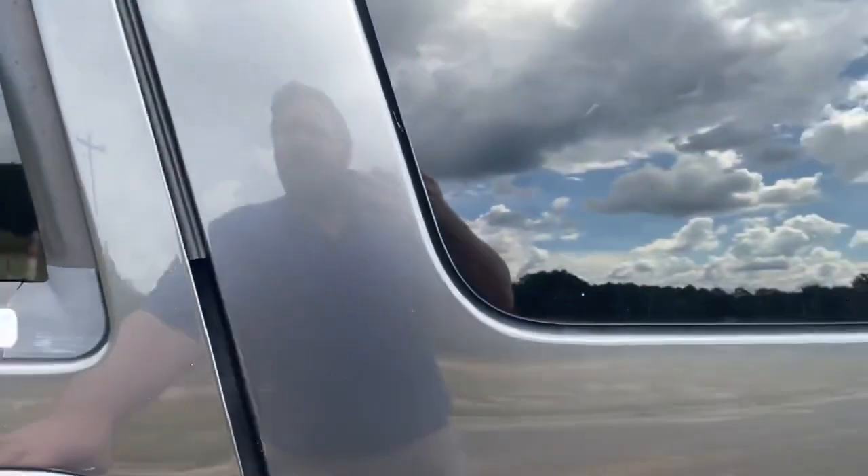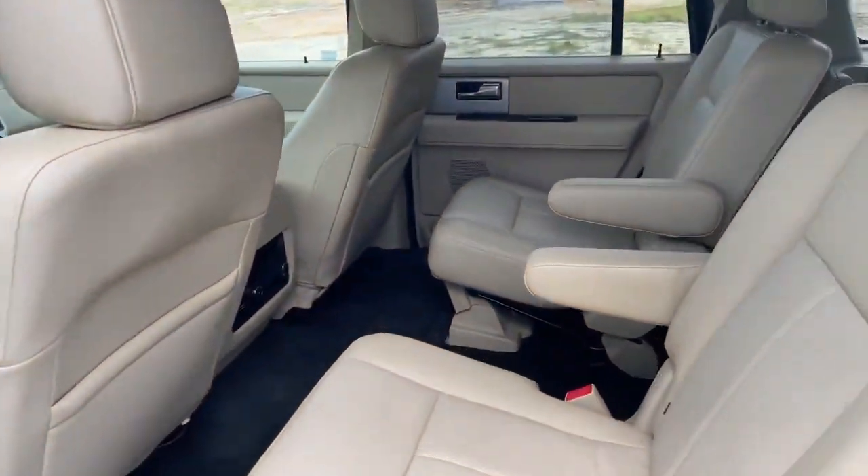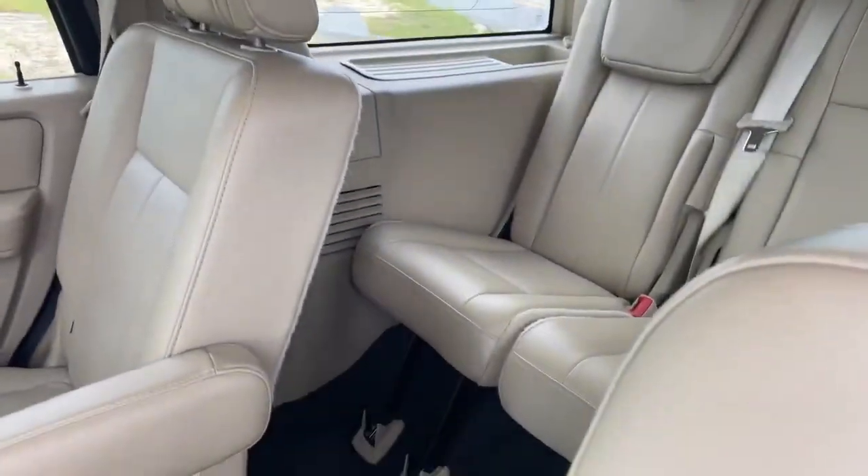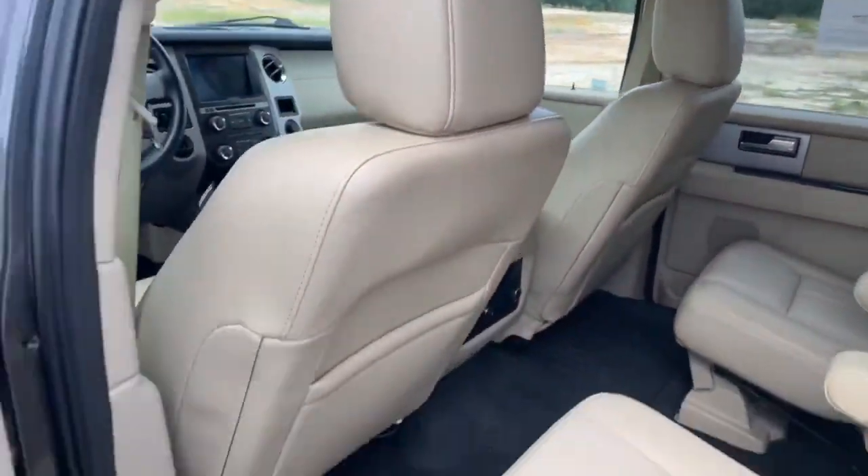And then the door back here, we got the captain chairs. As you probably saw earlier, it's all leathered up. It's looking really nice.